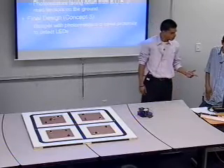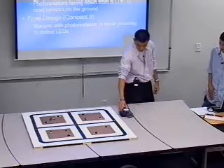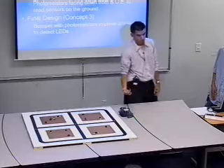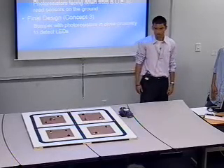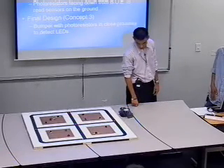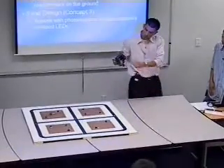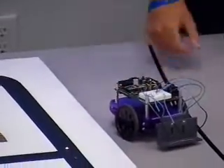Another idea we had was to put the sensor just facing down, like we did in the first project. But we decided that wasn't the best way to go. Finally, we came up with this design — we have the bumper that is made out of PVC, with the sensors at the bottom and the LEDs right there. This is the final design that we went with.